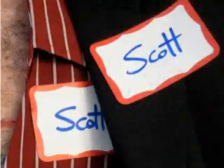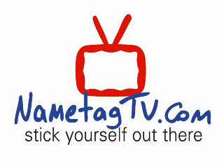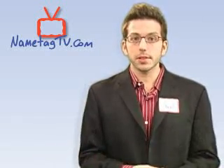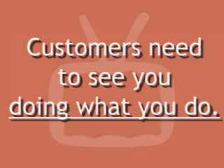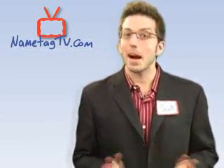Hello, my name is Scott, and you're watching NameTagTV.com. I hate to be the one to tell you, but testimonials, adjectives, even a huge write-up in the local paper — not enough. Customers need to see you doing what you do. But first, a little mini-lesson in buyer behavior.